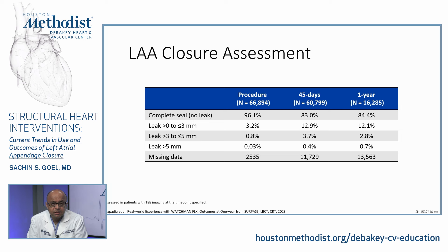Regarding sealing — an important aspect — complete seal was achieved in 96% of patients. In the original randomized trials, a leak of more than 5 millimeters was considered significant. Based on this registry, the incidence of leak more than 5 millimeters out to one year was only 0.7%. However, there are still smaller leaks: 0 to 3 millimeters in 12% and 3 to 5 millimeters in 2.8% of patients at one year — an area of growing interest.